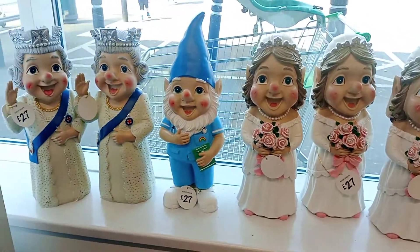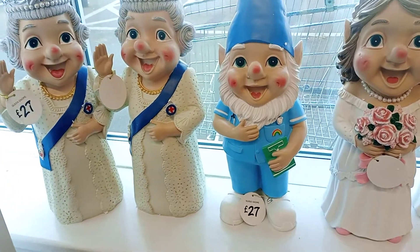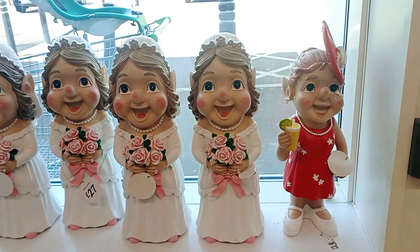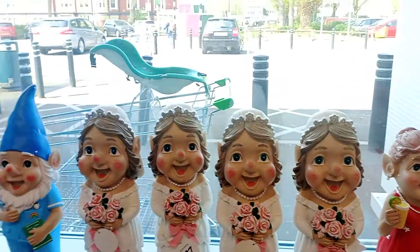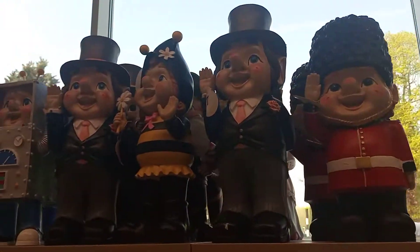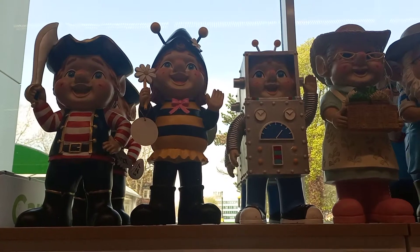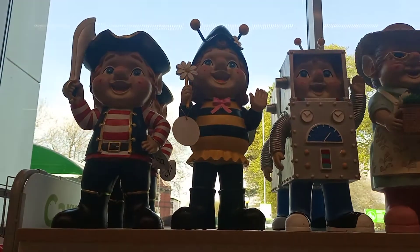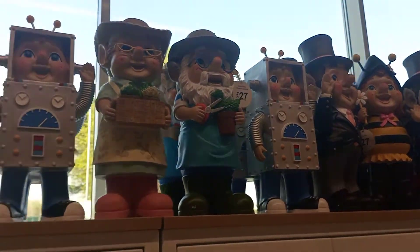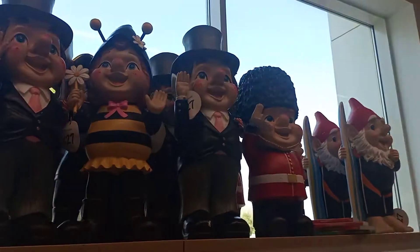Friends, in this video I am just trying to show you different dwarf figurines and the cost of these. Each one is 27 pounds, so every dwarf drop is 27 pounds. You can see there are lots of them over here, and you can see the 'B' as well. They are very nice and they all are laughing as well.